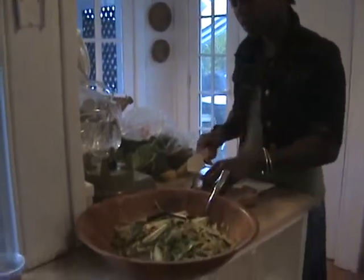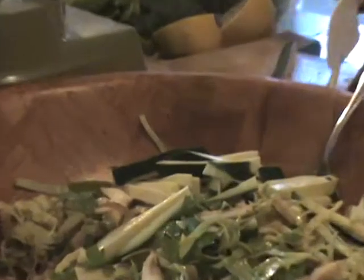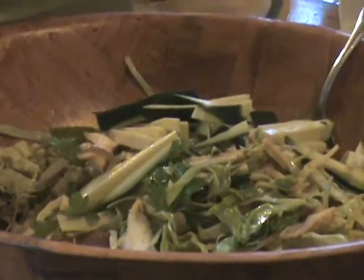Now we're having our cabbage, sprout, zucchini pilaf. See you soon. Bye!